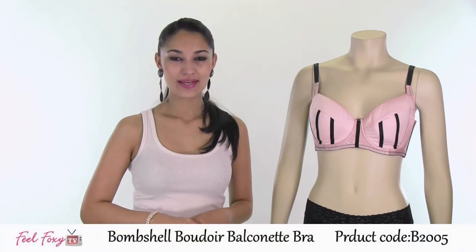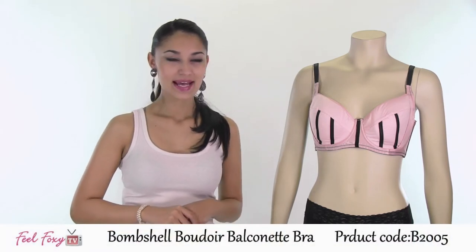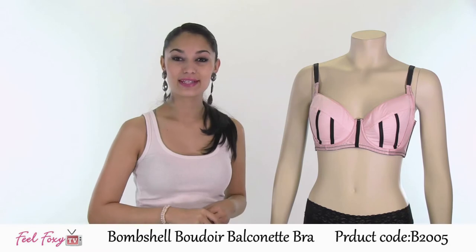The first bra I'll be showing you today is our Bombshell Boudoir Balconet Bra. This is a very sexy style, perfect for showing off. This bra has a soft pink color all through the front with these sharp black details giving it a very vintage appearance.